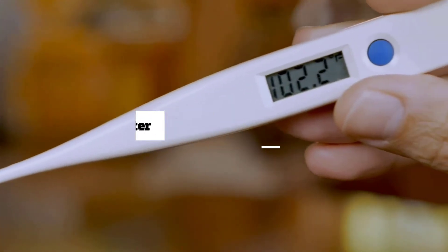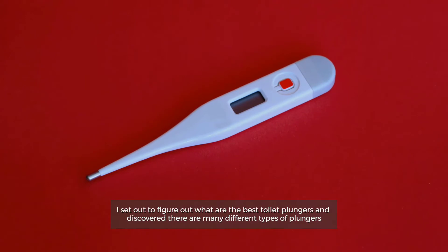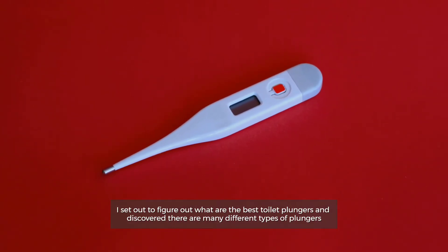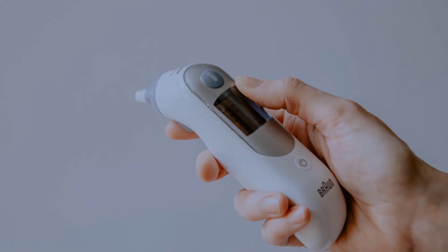Here is a look at six different types of thermometers and how to decide if they are right for your family.